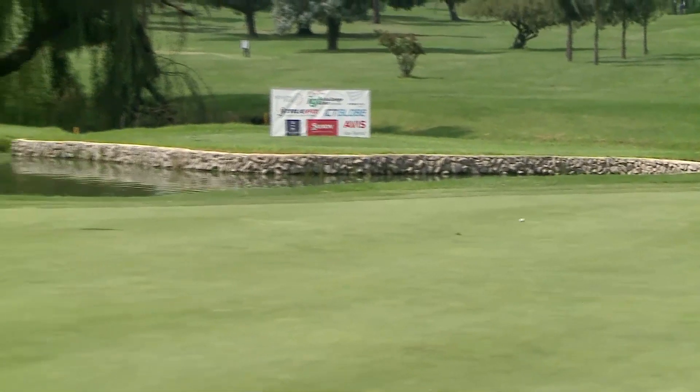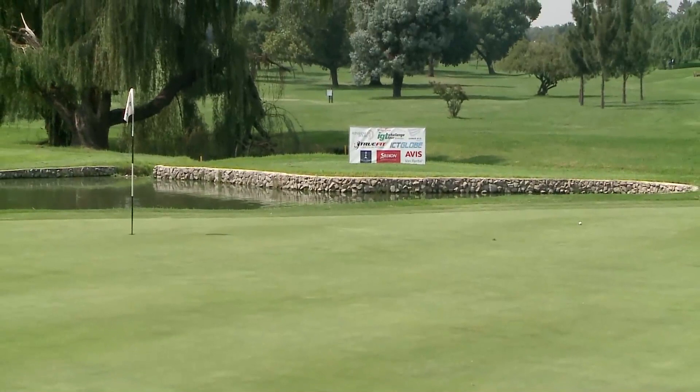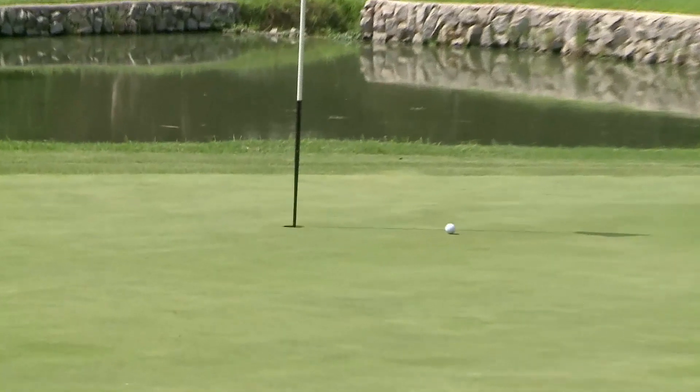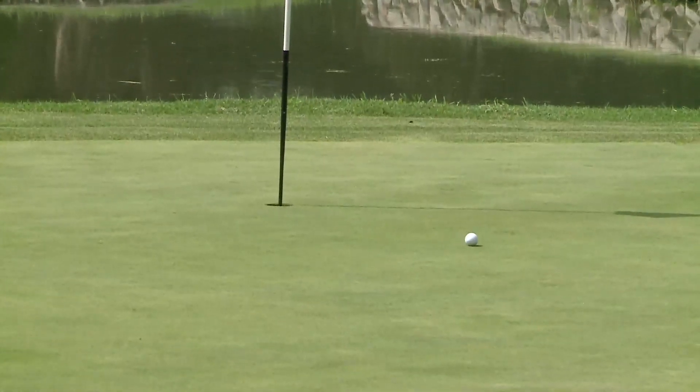Ryan still at six under, even for today after two birdies and two bogeys. Coming up a bit short, he'll have a lengthy birdie putt. Alice unfortunately even so far — six under for the tournament — found the water, will have that for bogey.